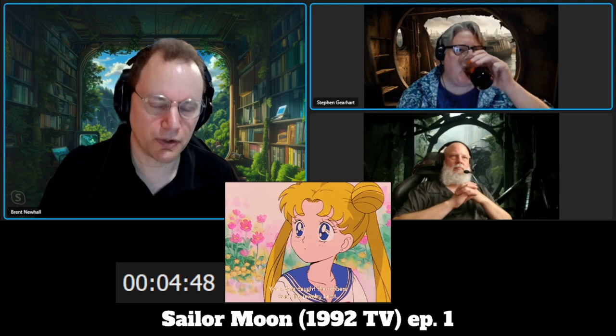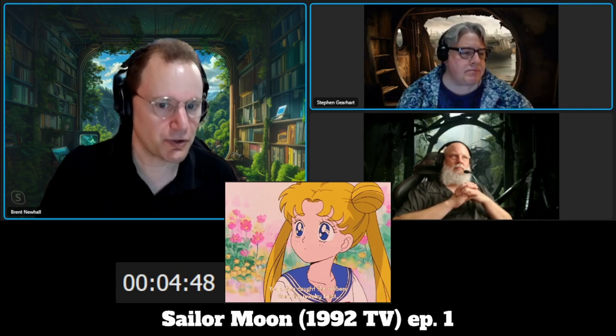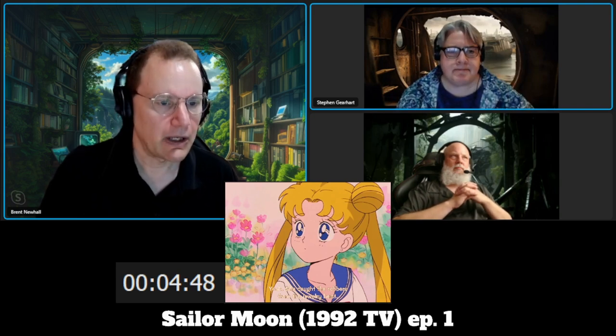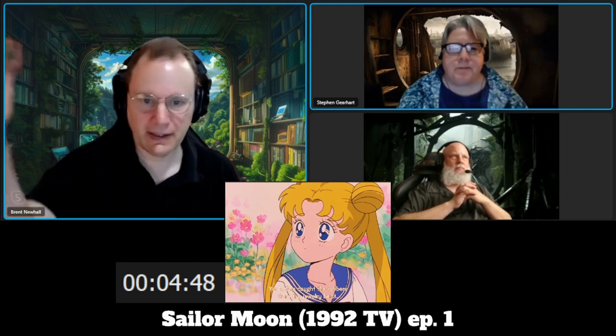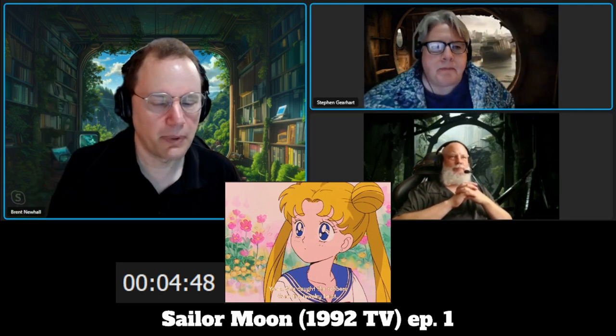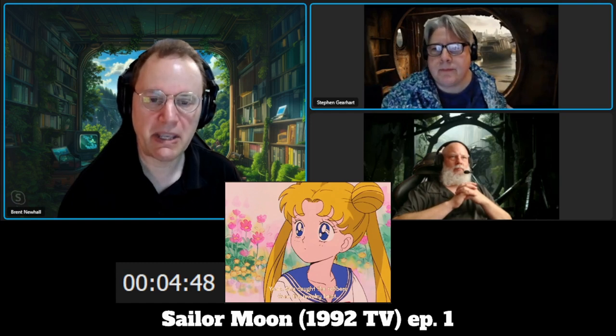I can't think of an earlier magical girl show where there were other magical girls around. You certainly see that later in shows like Nanoha, where there are other girls collecting things. But this may be the first time we've seen this as a trope.